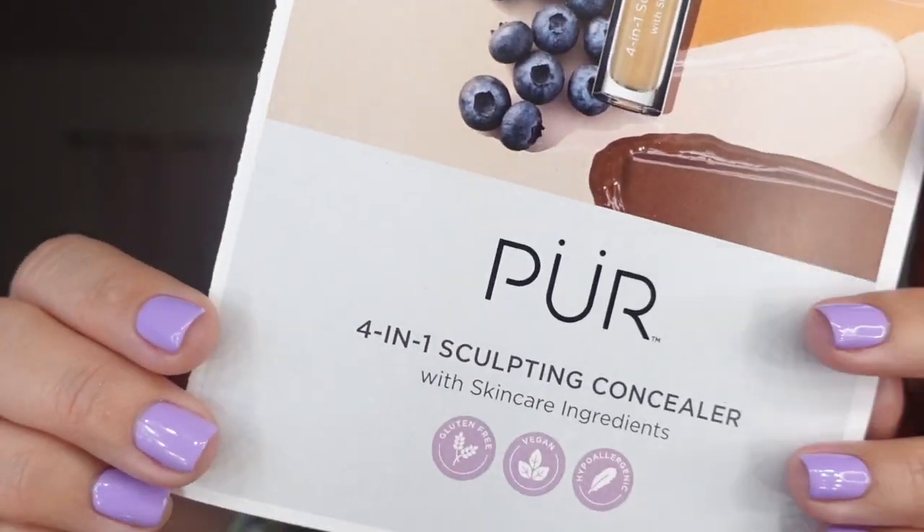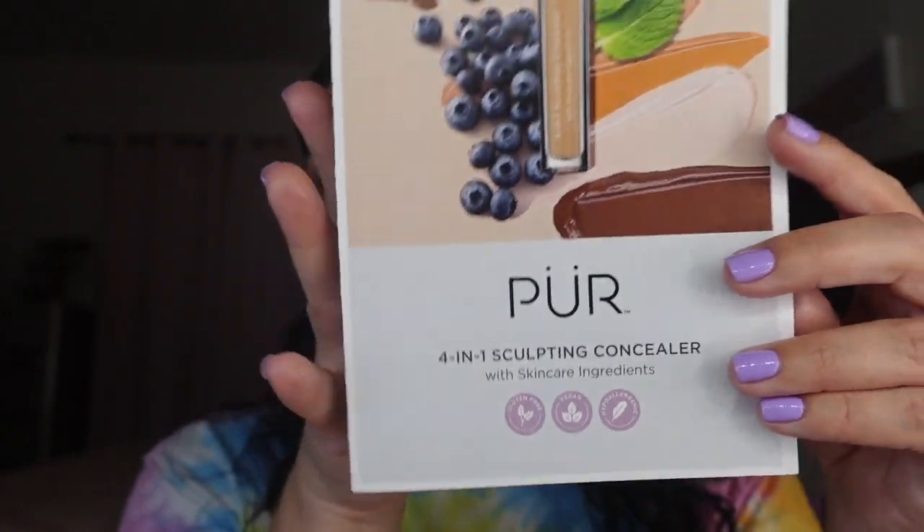This concealer retails for $22. It says: 'four-in-one sculpting concealer — helps to cover imperfections, brighten and renew the appearance of skin with encapsulated retinol and antioxidant-rich superfoods.' The benefits include medium to full coverage with a lightweight feel and second-skin finish.